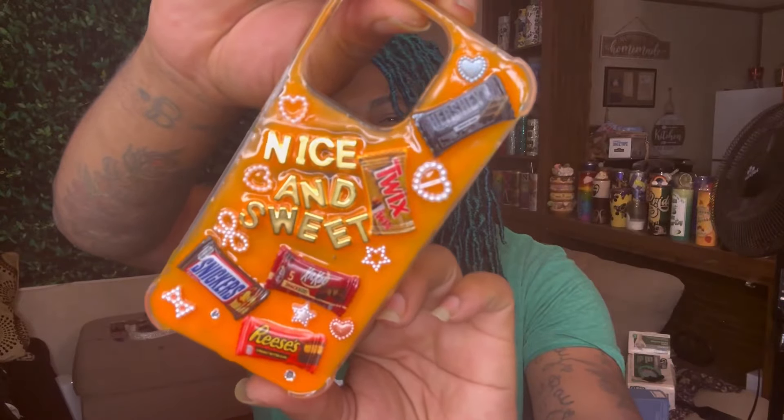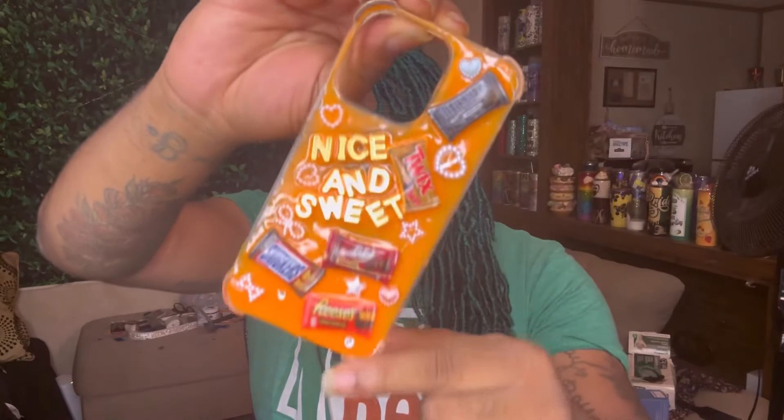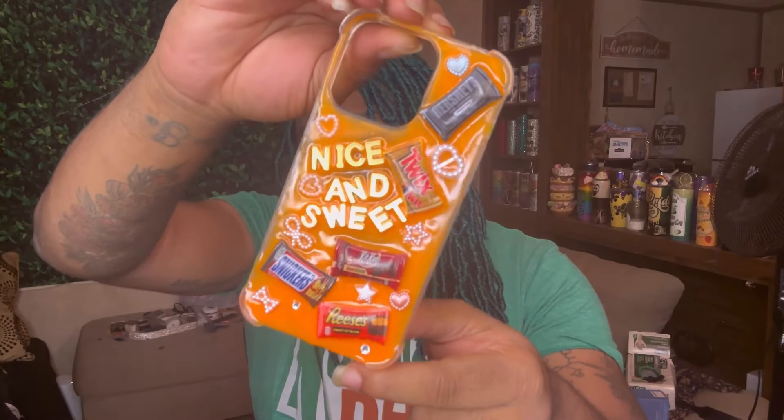We did a lot of glow-in-the-dark stuff because when I figured out that I can make stuff glow in the dark, I felt like an evil scientist and I just wanted to make everything glow in the dark. So the next one says 'nice and sweet' and it's got some candy on it, and this whole entire background literally glows in the dark — it is so bright and so pretty and I'm obsessed.